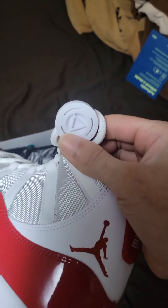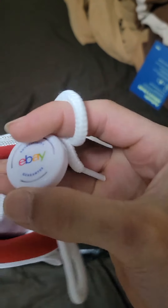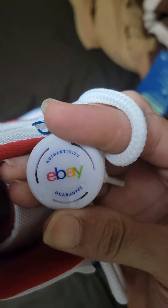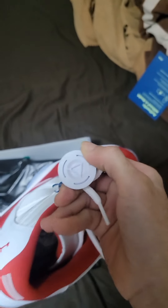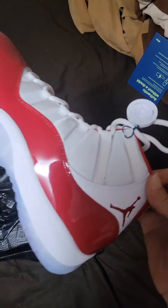The shoe has the eBay tag — make sure y'all see that. In case people think they're getting fake eBay tags — I don't think they're making fake eBay tags. I know they can make fake StockX tags, but I've never seen a fake eBay tag. They probably got those too though.